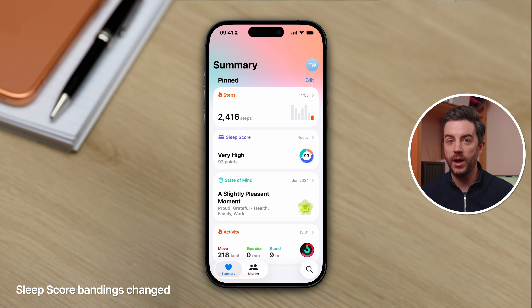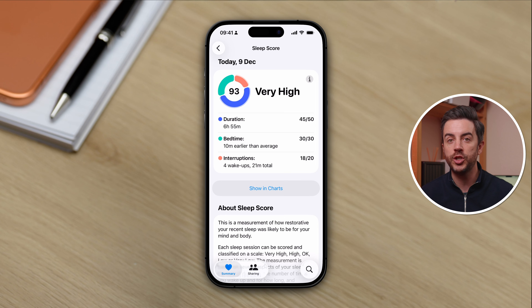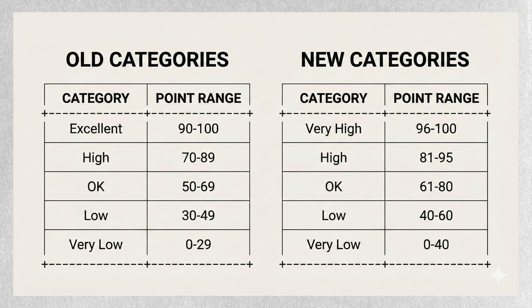If you pay attention to your sleep score — where your iPhone takes data from a compatible Apple Watch while you're asleep and aggregates it to give you a score — Apple has made some changes. The sleep score takes information from three areas: duration slept, your bedtime, and the number of interruptions, compiling a score out of 100. Apple has changed the bandings: previously very low was 0–29, low was 30–49, OK was 50–69, high was 70–89, and excellent was 90–100. Now the categories are: very low 0–40, low 40–60, OK 61–80, high 81–95, and very high 96–100 — tightening the bandings and making it essentially more difficult to get those extremely high scores.